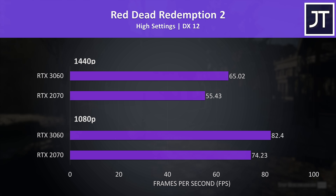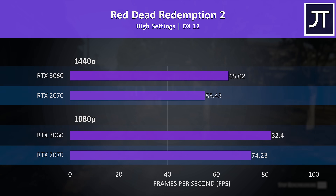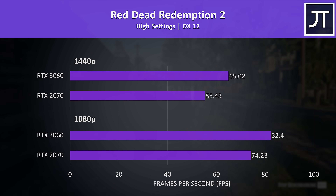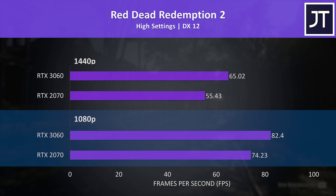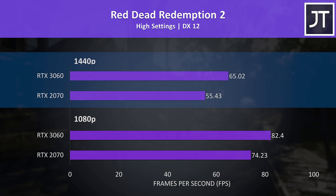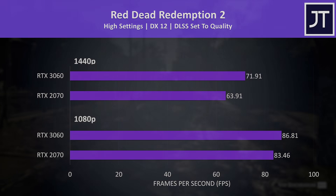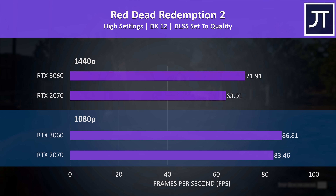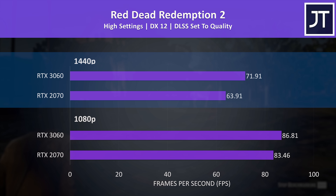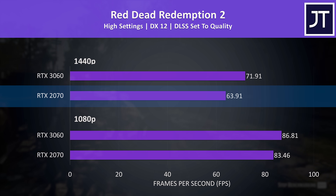Red Dead Redemption 2 was tested with the game's benchmark. I've got the 1080p results below and 1440p results above, with the older RTX 2070 on the bottom and newer RTX 3060 above. The difference was below average out of the 17 games tested at 1080p with the 3060 coming in 11% ahead of the 2070, but at 1440p the 3060 was reaching 17% higher average FPS despite the 2070 having more VRAM. This game recently added DLSS support — at 1080p the 3060 was just 4% ahead, so DLSS closes the gap there. At 1440p the 3060 was still 13% ahead, though above 60 FPS at high settings from the 2070 isn't bad.